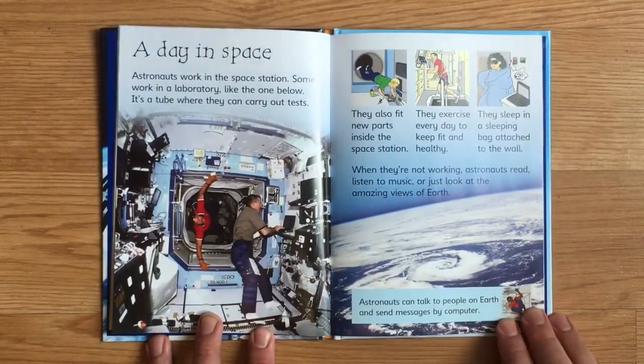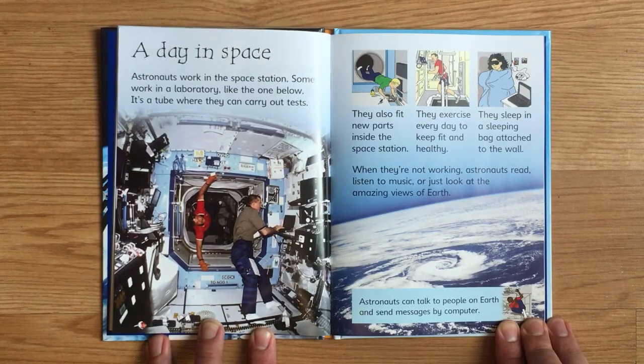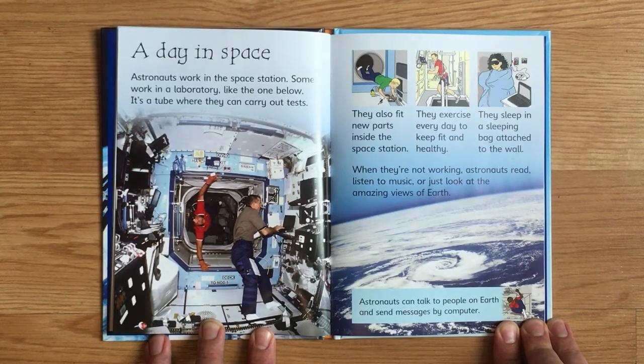Astronauts work in the space station — some work in a laboratory, a tube where they carry out tests. They also fit new parts inside the space station. They exercise every day to keep fit and healthy. They sleep in a sleeping bag attached to the wall. When they're not working, astronauts read, listen to music, or look at the amazing views of Earth. Astronauts can also talk to people on Earth and send messages by computer.